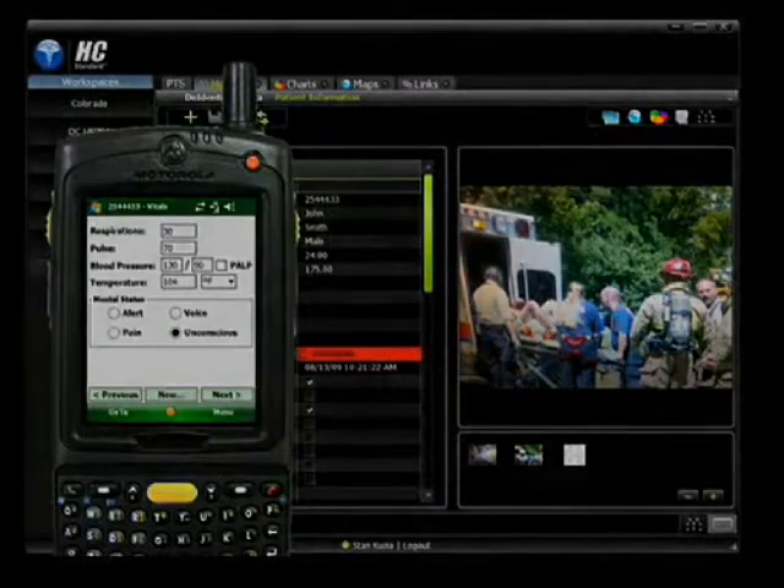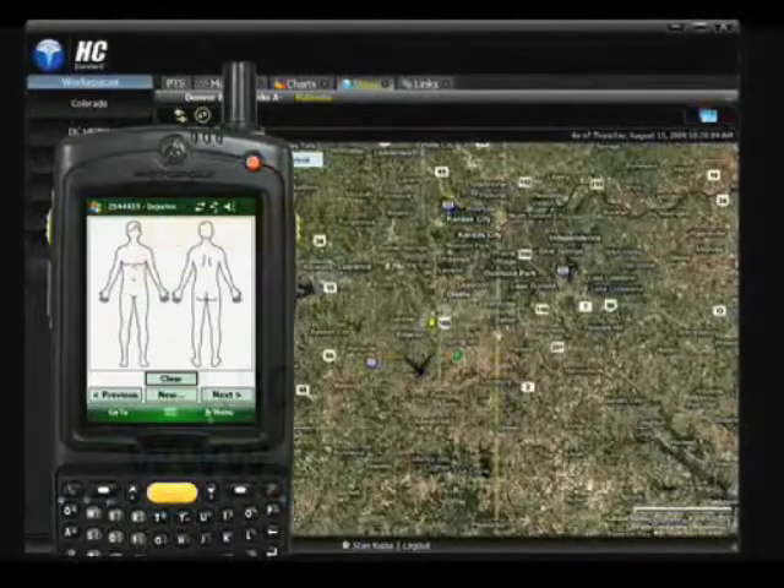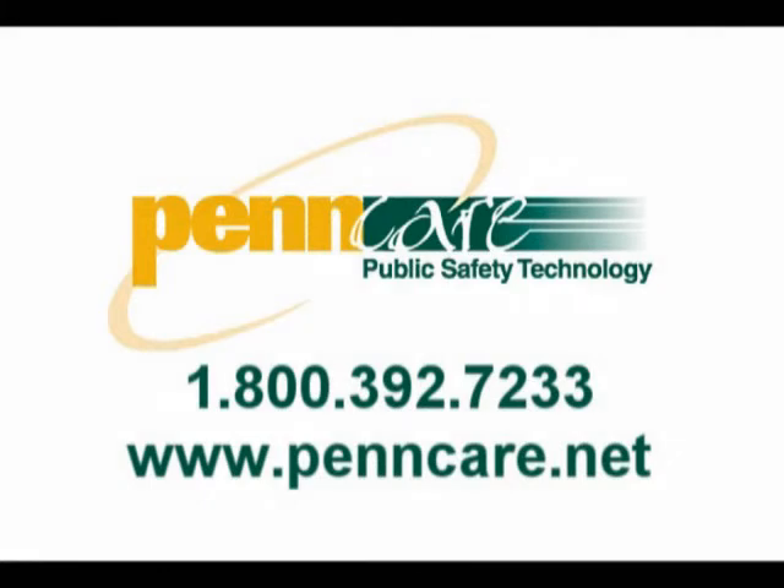HC patient tracking gives you the near real time data you need to make relevant, informed, life-saving decisions. Please contact us for a personalized demonstration.